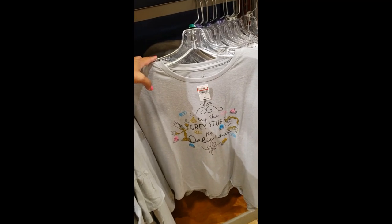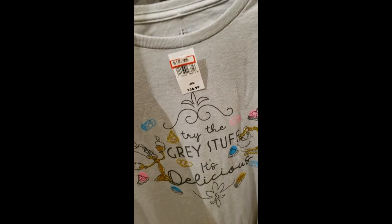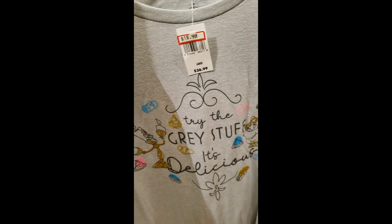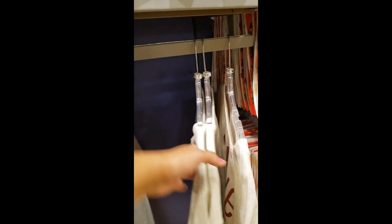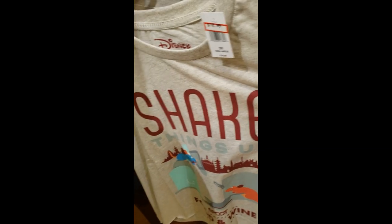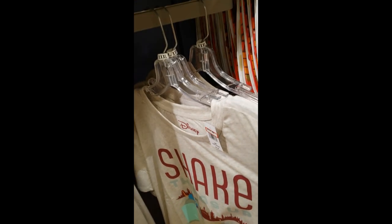This shirt is so cute — it's a little bit cropped. 'Try the gray stuff, it's delicious.' And it's glittery — $18.99. And then this other one says 'shake things up' — Remy. I'm only seeing 3X. $18.99.